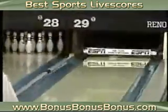He's flying out of that shot. Butch Soper, 10 in a row. He's thinking $10,000 right now, Mike Durbin.